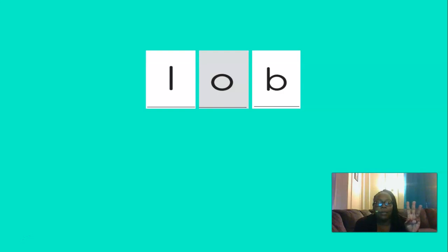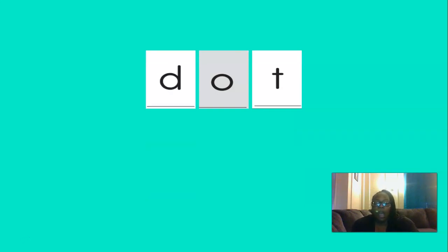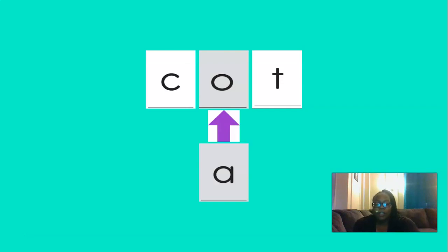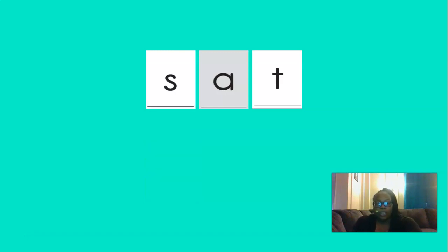O, A, B — lab. So if this says lab, and we change the B to T, our new word would be lot. And if we change the O to D, our new word would be dot. Good. And if we change the D to C, our new word would be cot. Good. And if we change the A to E, our new word would be cat. Excellent. And if we change the C to S, our new word would be sat. Good.